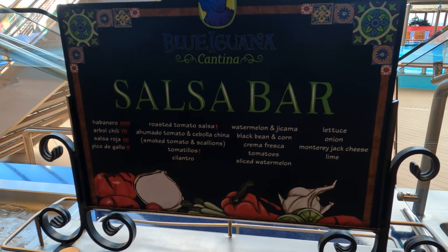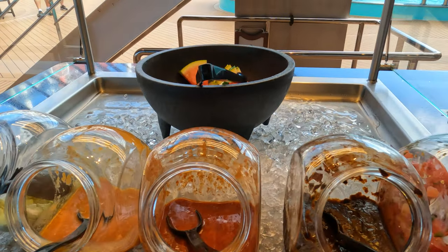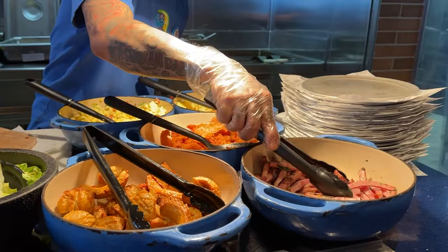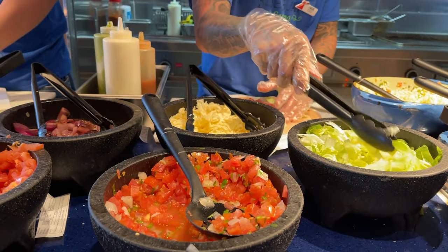I'm here for breakfast, but they do have make-your-own tacos and burritos and things like that for lunch as well. It's a very popular spot but totally worth it — very delicious. I ended up getting a breakfast burrito with Mexican-style scrambled eggs, hash brown potatoes, a little bit of ham, lettuce, sour cream, salsa verde, and some pico de gallo. I got it with a wheat tortilla, but you can get it with a jalapeño tortilla if you like a little spice. It comes nice and wrapped — kind of reminds me of Chipotle, but for breakfast.